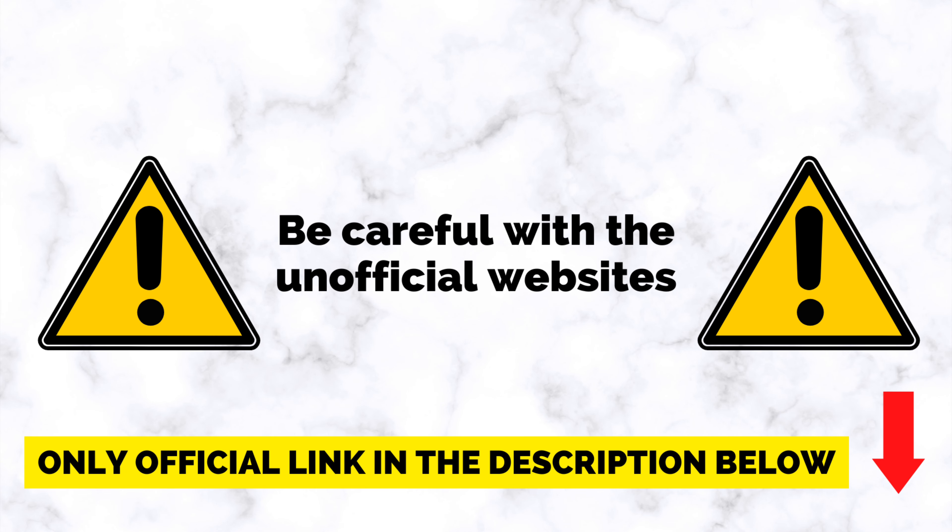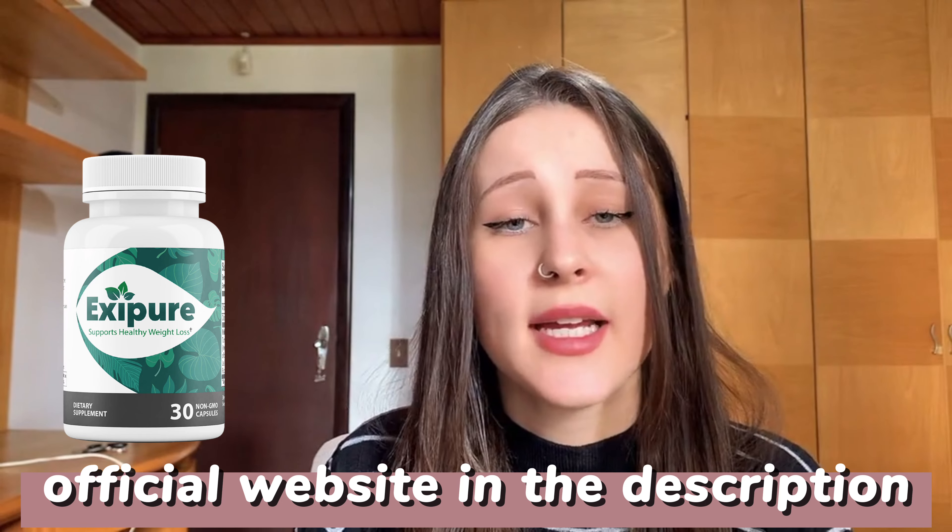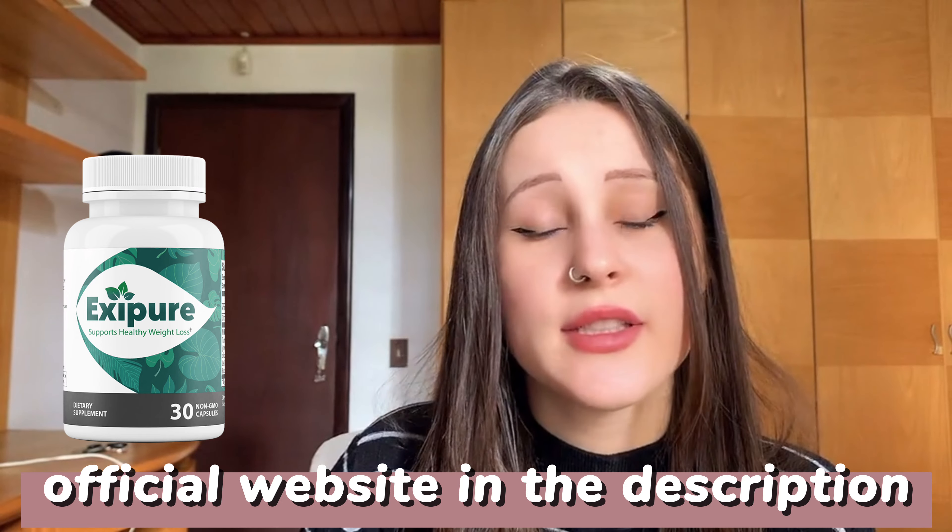Before I start, I have to tell you a really important piece of information. Exipure is only sold on one official website. I've seen people buy it on other marketplaces and not even get the real product or their money back. So to help you, I'm going to leave the link to their official website here in the description of this video.